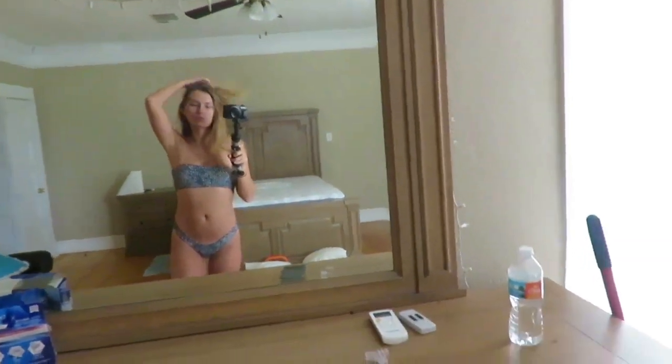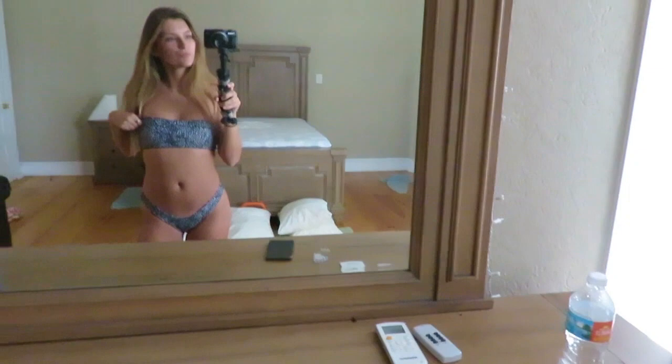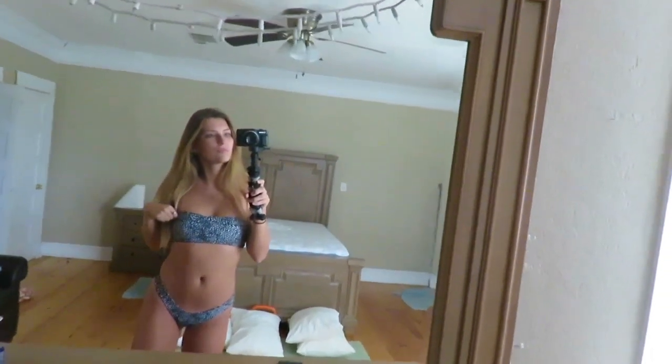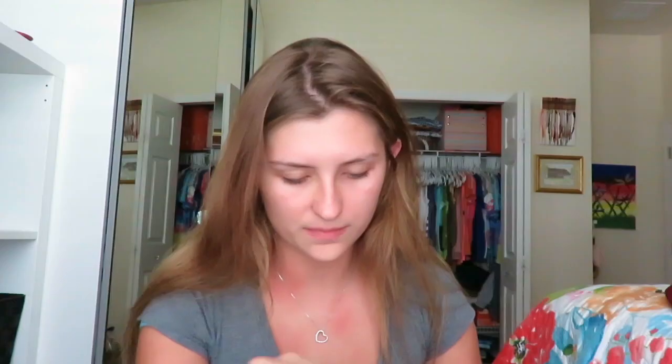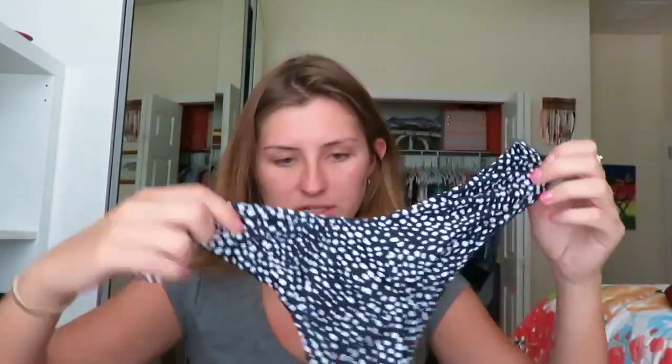The next one is also from Zaful, but you can get this one on Amazon too. It is strapless. This one is a little bit more cheeky. I also got this one in size small. On these I can't always tell the difference between the back and the front, but this is the back and this is the front. It's not a thong or anything but it is pretty cheeky. I do like these for tanning.